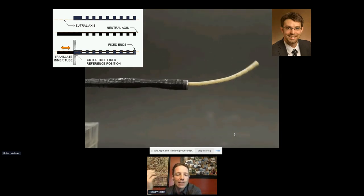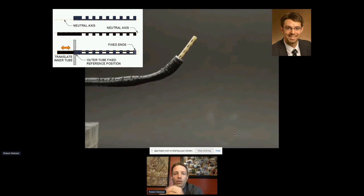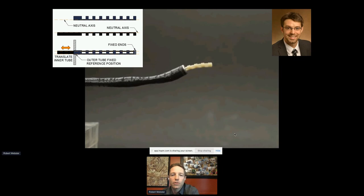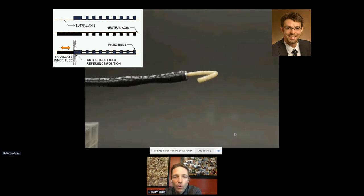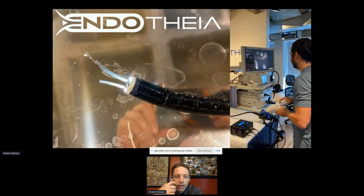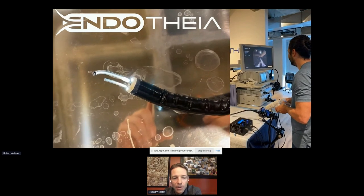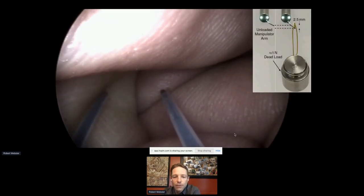People always ask: can you do this with flexible endoscopes? Not with the concentric tube twisting mechanism, because torsional wind-up down a long flexible endoscope makes it technically infeasible. But Caleb Rucker, now a professor at University of Tennessee Knoxville, came up with the idea of putting two tubes inside one another and doing push-pull rather than twisting — attaching their tips together to give the same dexterous manipulation in a flexible endoscopic package, down to a one-millimeter diameter. That's our second startup, Endothea Incorporated.